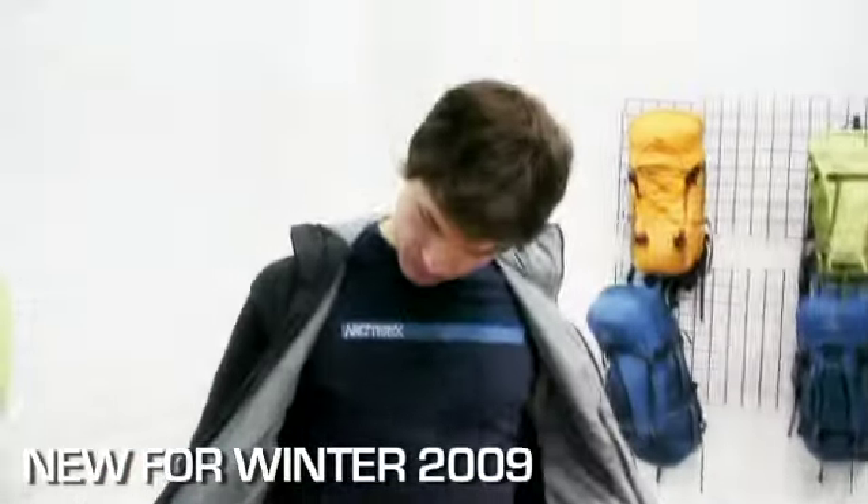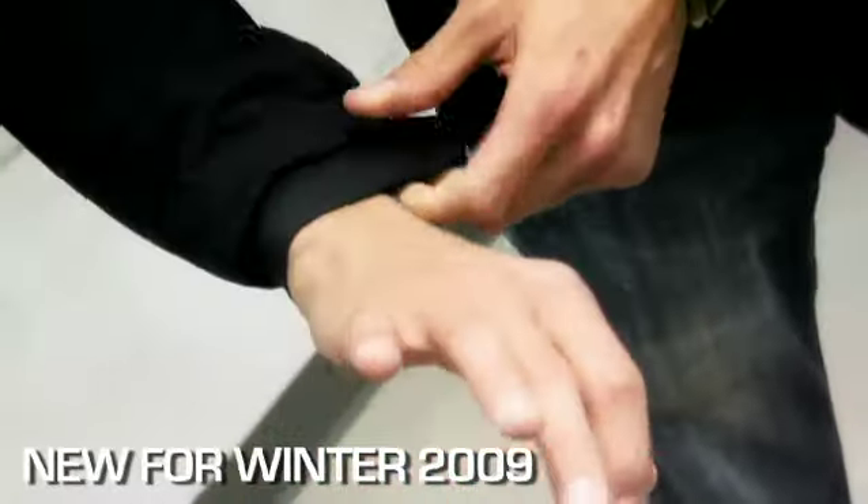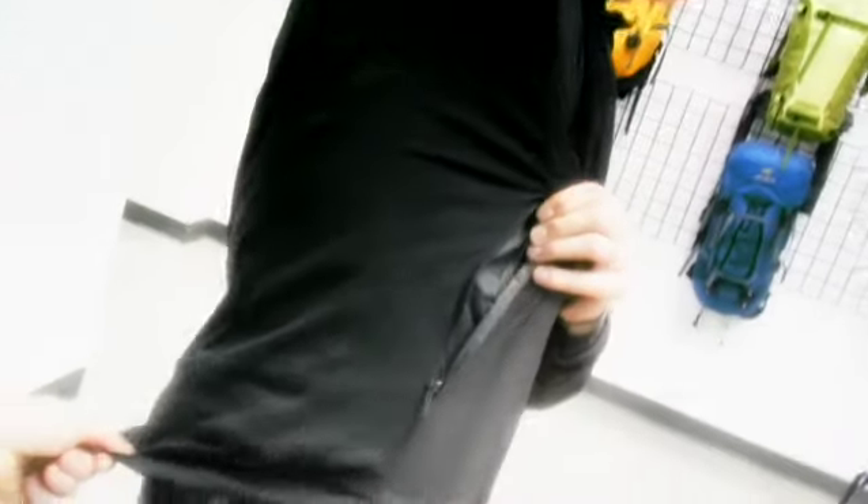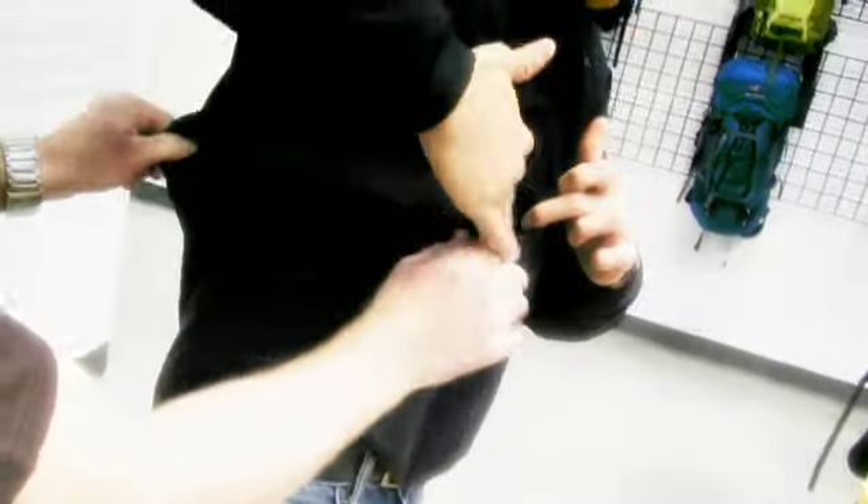This is called the Atom jacket. We have two versions: a hoodie version and a non-hoodie version. This jacket is going to be a go-everywhere jacket — one of those Arctyrx classics. We combine an insulated jacket with a soft shell.